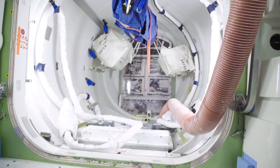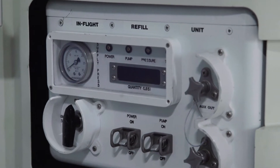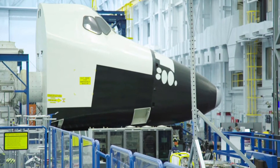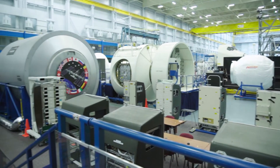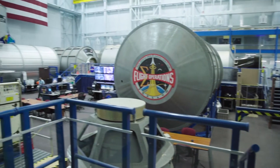Everything that you see in the airlock here is as accurate as we can make it so that it looks identical when they get on orbit. That's the whole point of this training facility — to make sure that nothing's a surprise to them and that they can acclimate very quickly to space.